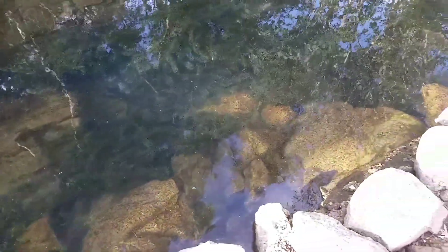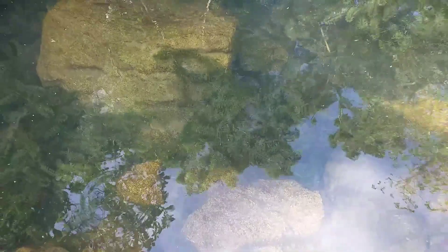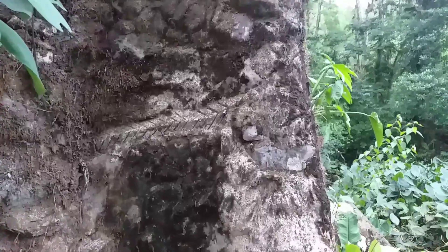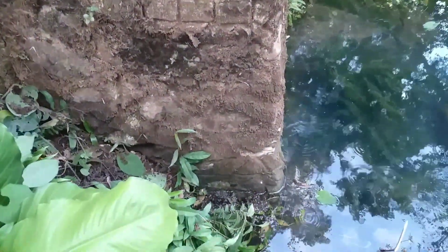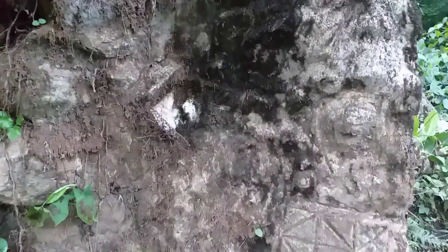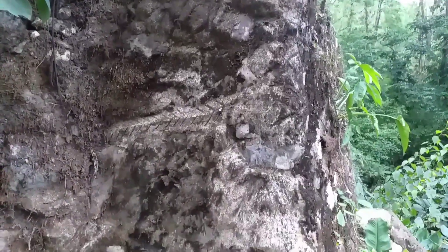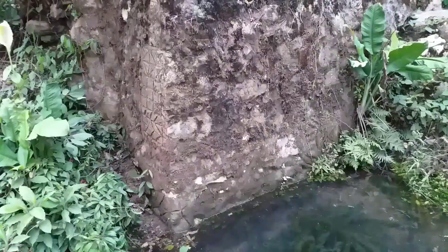Without realizing it, we were close to finding something unique that we could never have imagined could happen. At simple sight there was nothing one could see. What a surprise we got with this discovery. Embedded in this ancient wall, there are several drawings which, apparently, were carved with a lot of time and dedication.